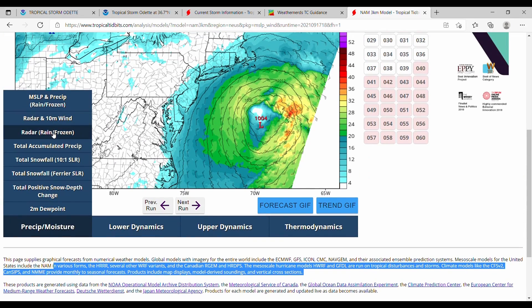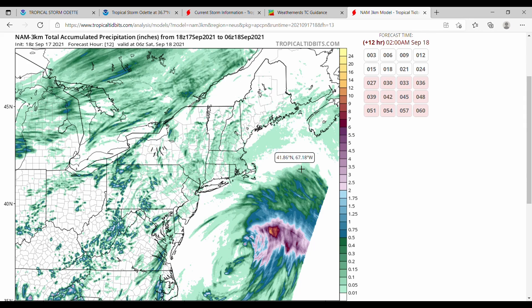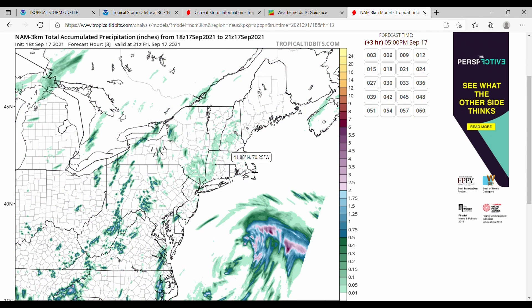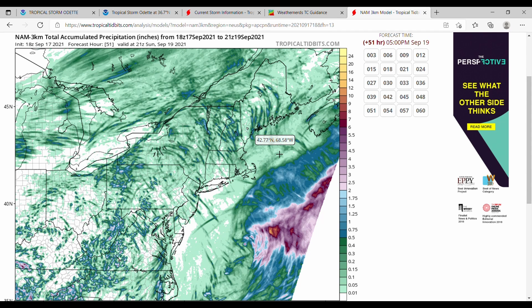Finally, let's take a look at our total accumulated precipitation, just to see where most of that rainfall will be falling. That is well off to the east, although parts of Cape Cod and Southern Massachusetts in general could see some rain — probably just very light rain at that.